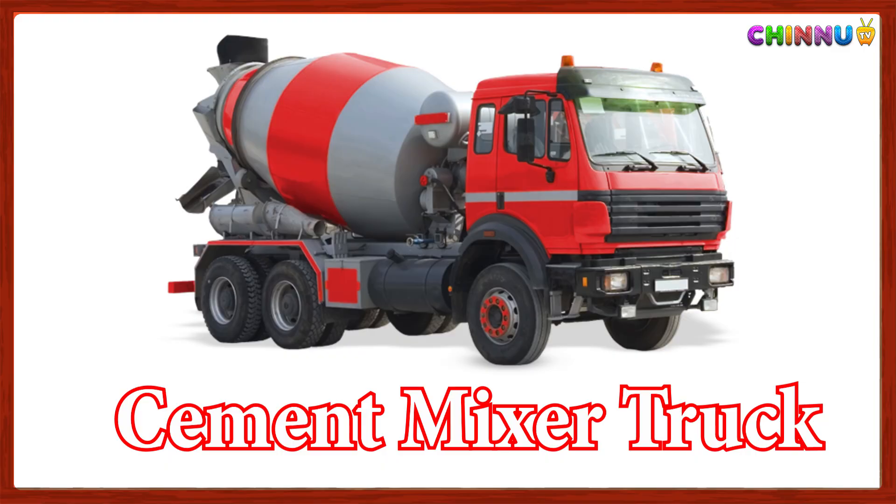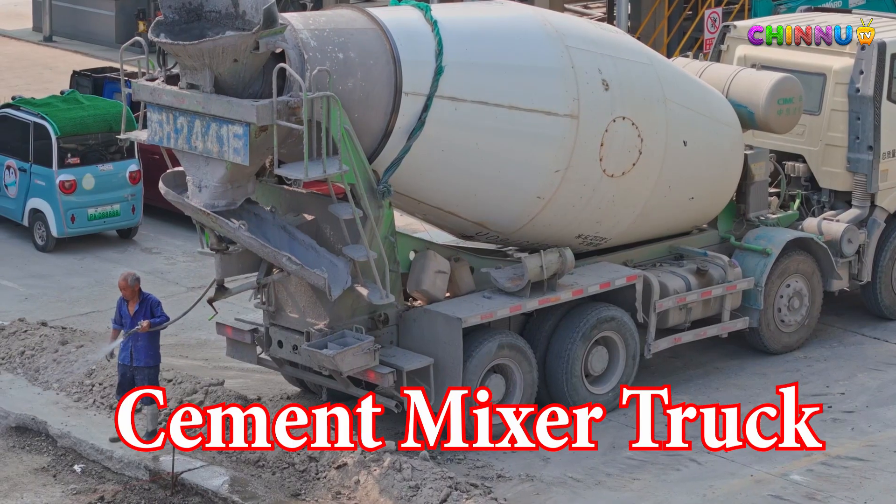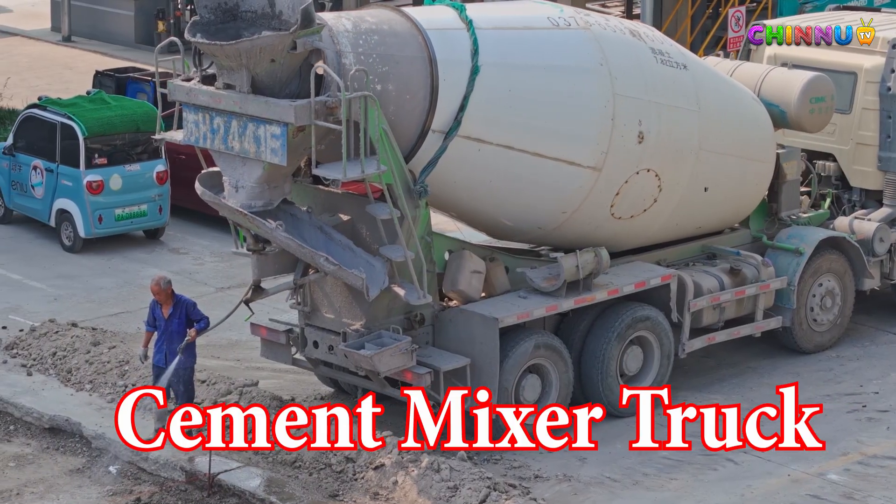Cement Mixer Truck: Mixes and delivers wet concrete to construction sites.